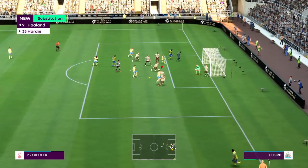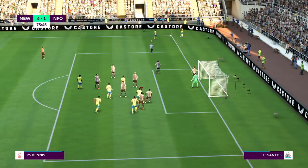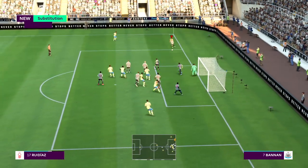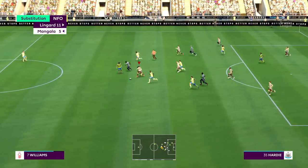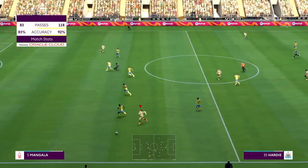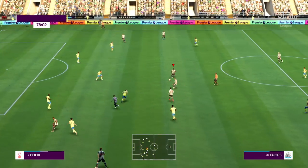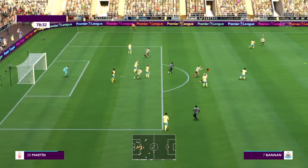Can someone get on the end of this? Super header! But the goalkeeper was up to the task, and it's gone behind for the corner. And he's cleared his lines. How can he take them on and beat them? It comes to absolutely nothing.